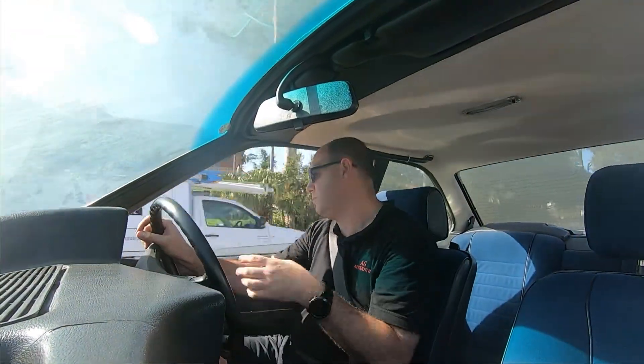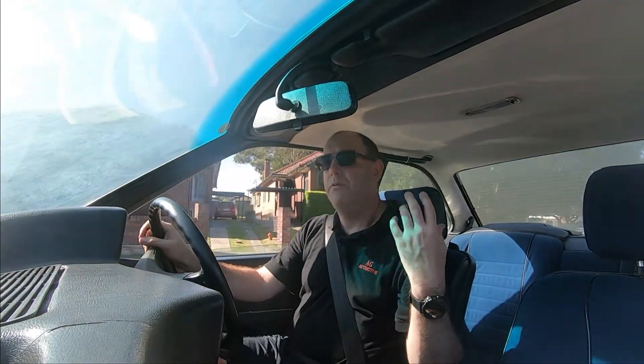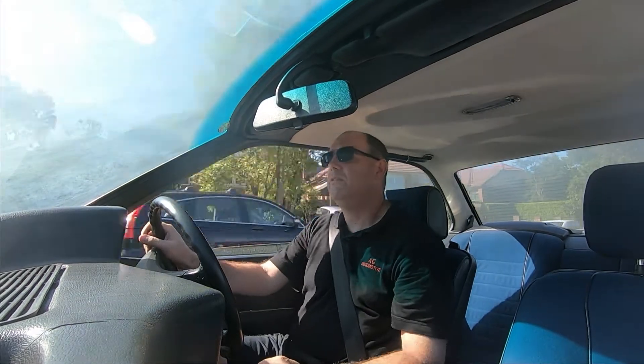It's a nice luxury cruiser. Vision out the front is good, vision out the side is good. The mirror is a little bit small, but they do the job. Vision out the back is really good.